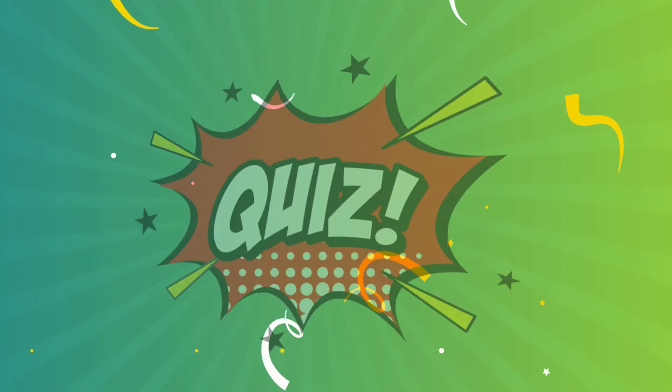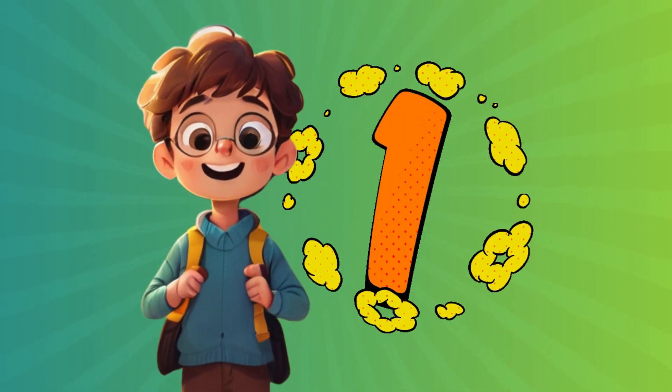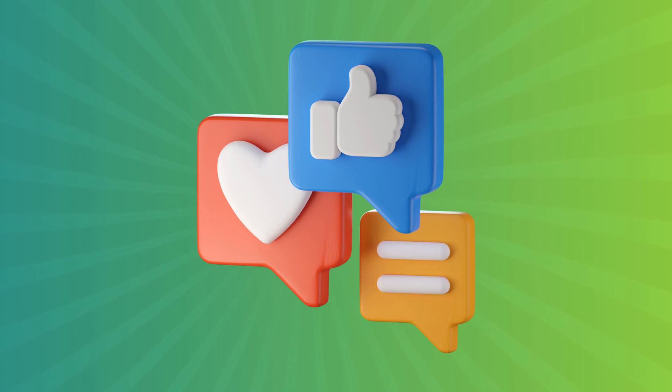Welcome to Puzzle Master: Solve Mysteries, Conquer Challenges, and test your knowledge with fun puzzles. Each correct answer earns you one point. Share your score in the comments. Let's get started.